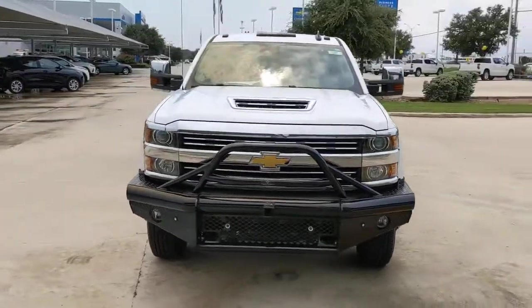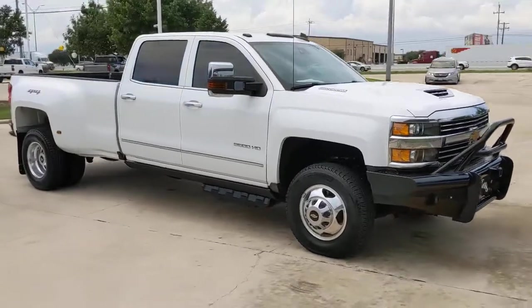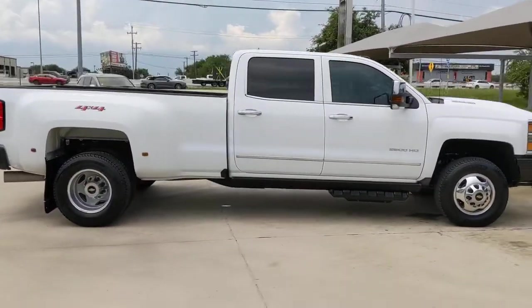Get acquainted with the 2019 Chevrolet Silverado HD. This vehicle still has fewer than 5,000 miles on the clock, so it won't last long.